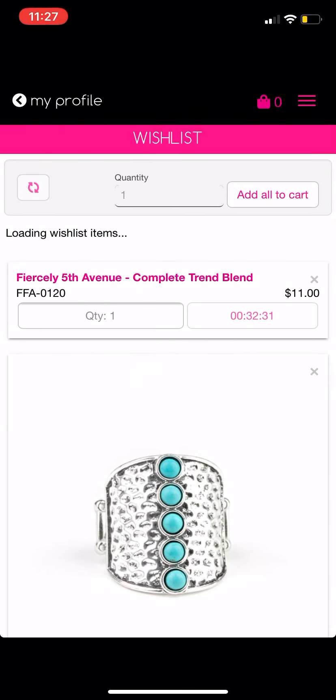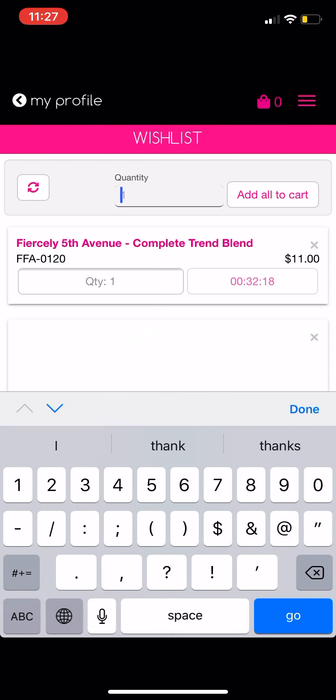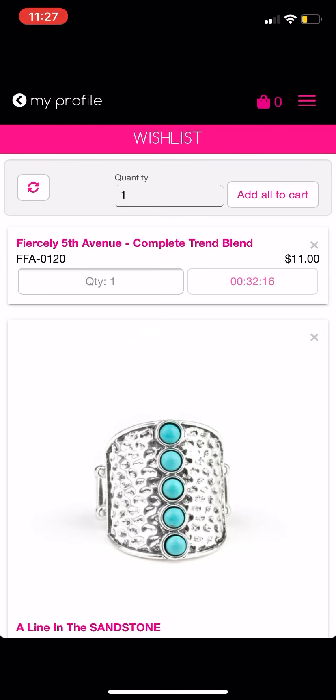The clock is ticking — there's 32 minutes left before we can place our orders. Once that gets down to zero, I'll be able to go in, click for quantity, click one, then click 'Add All to Cart' and everything will be added to my cart so I can check out super quick and easy. If I click 'Add All to Cart' right now, it'll give me a pop-up saying those items aren't available yet and they'll all be removed from my wish list, so I'd have to redo it.